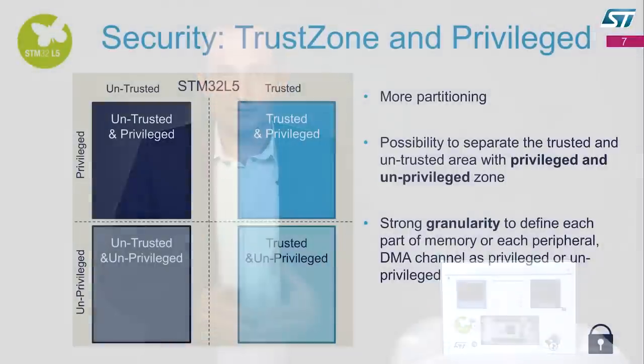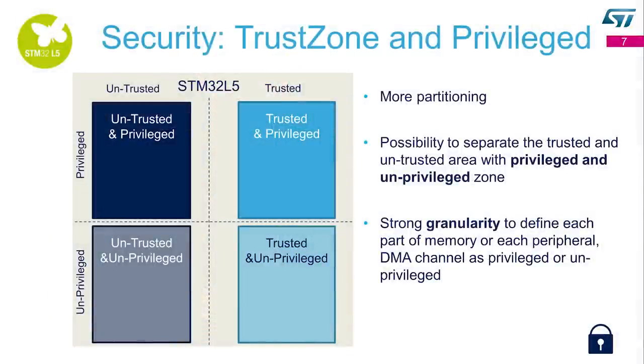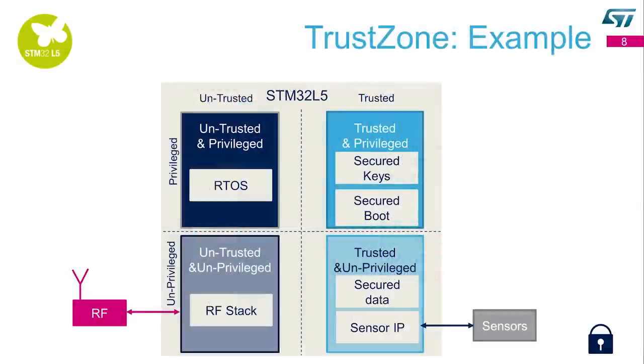The STM32L5 also provides more partitioning if needed. Each section can be divided in two — privileged and unprivileged — so you can get four quadrants. You can have strong granularity to define each part of memory, peripheral, or DMA as privileged or unprivileged. This example shows a TrustZone application where the secure boot and keys are trusted and privileged, the secure data and sensor IP are trusted and unprivileged, the RTOS is another region, and the RF stack is treated as untrusted in the fourth section. This kind of implementation is shown in a demo here.